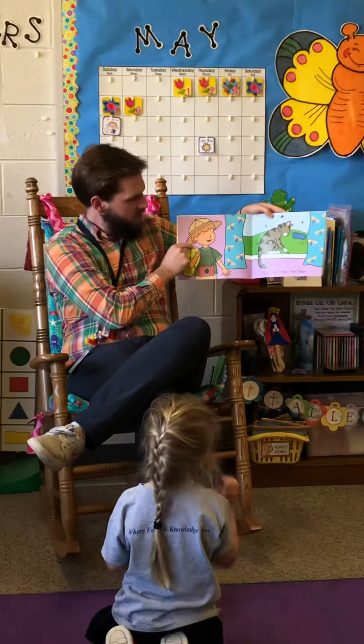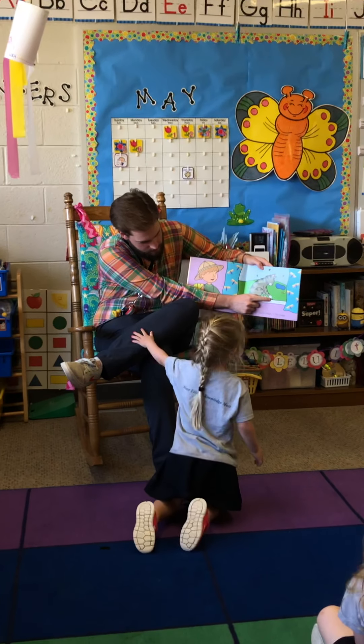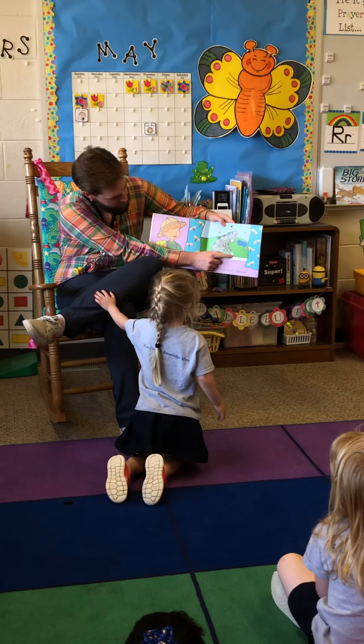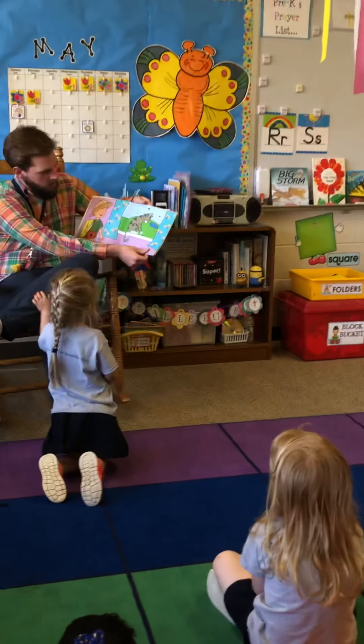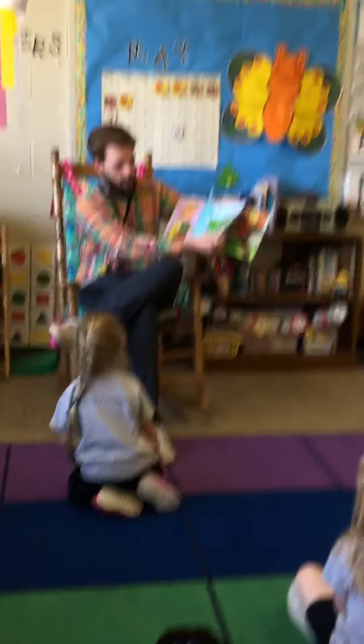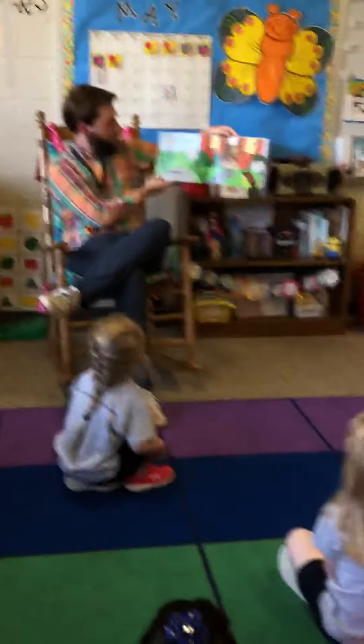Do you think the cat is catching bugs? What kind of bugs? It's roly-poly. I think it's roly-poly. You think it's roly-poly? I think it's a butterfly. Alright, to the next page. Here we go. It says bugs that creep, bugs that crawl. What kind of bug did we say this was?